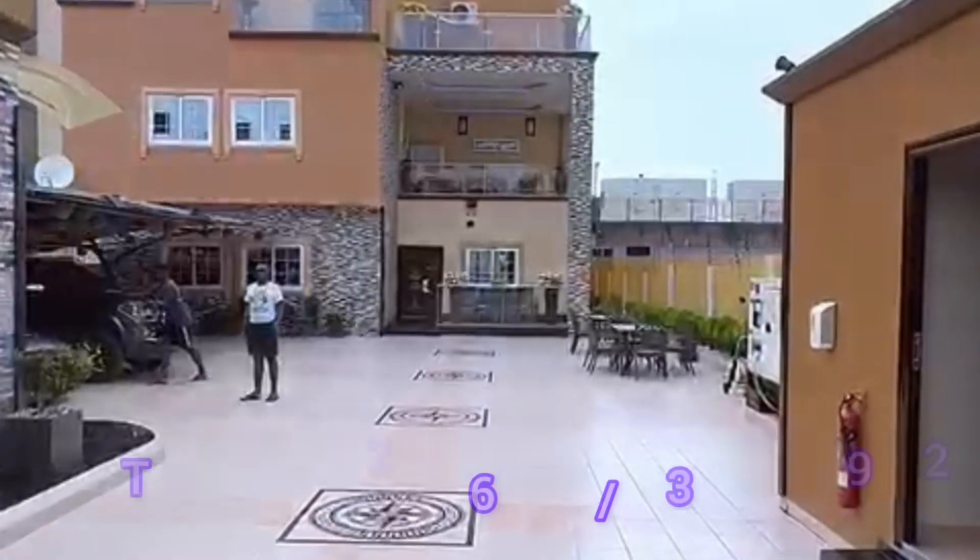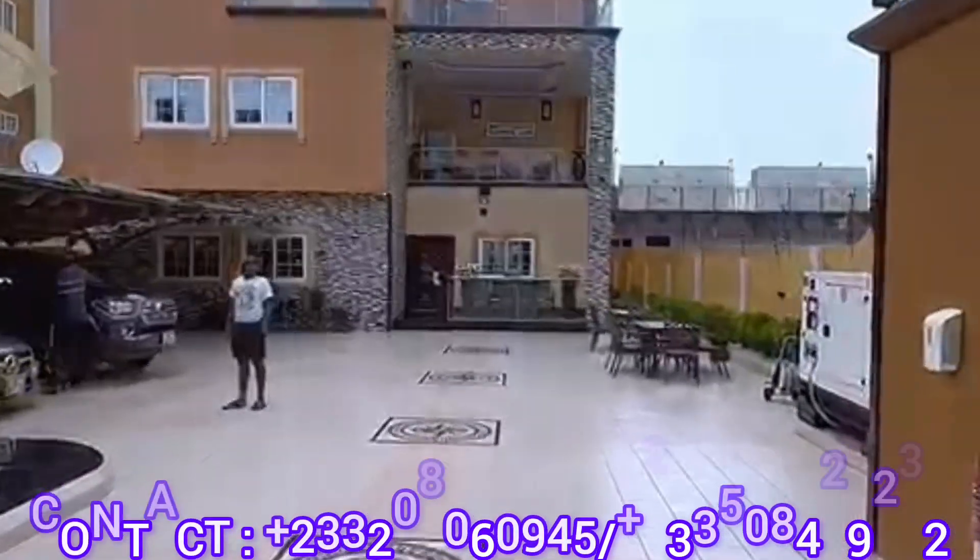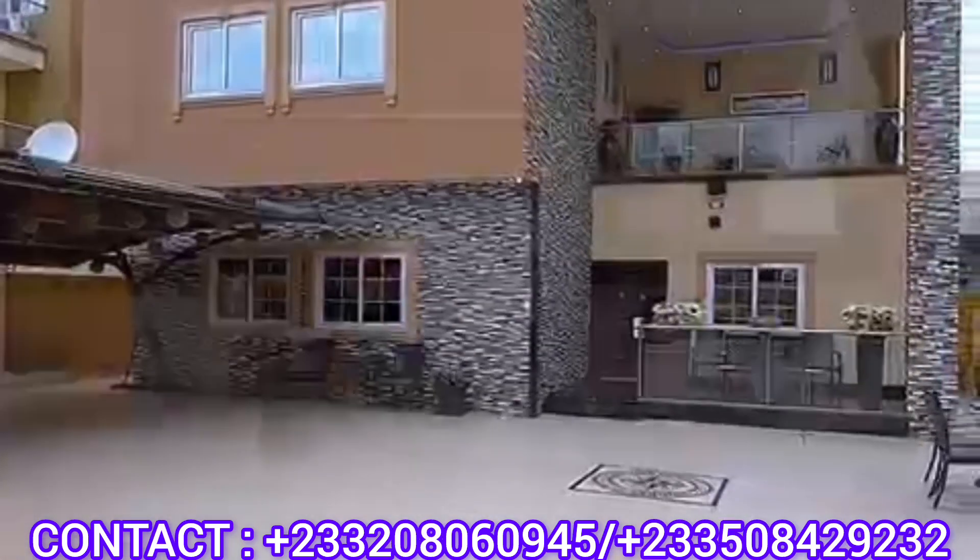Hello, welcome to Kingsworth's Realty GH. This is the best real estate agency in Ghana. Today I'm taking you to East Legon.